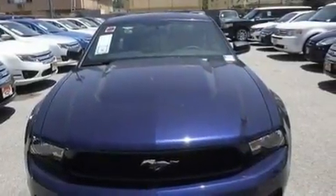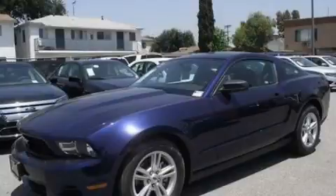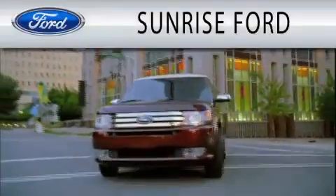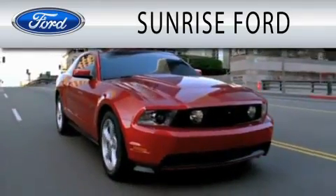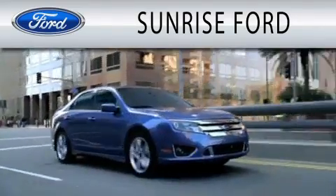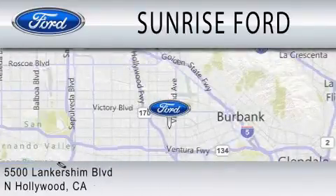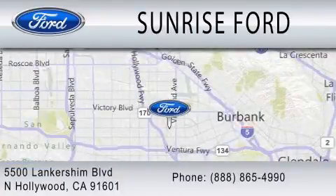This vehicle is sure to sell fast — call and arrange your test drive today. Sunrise Ford is dedicated to doing everything possible to ensure that the experience you have selecting your next vehicle is as pleasant as possible. We're located at 5500 Lancashire Boulevard in North Hollywood.